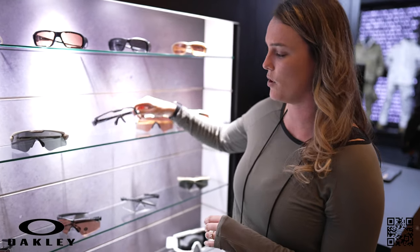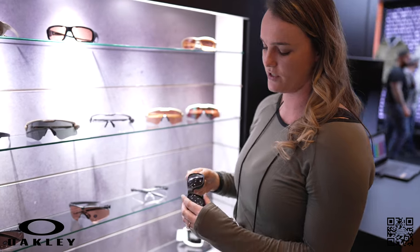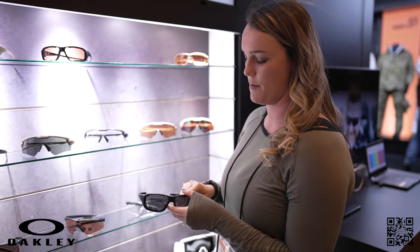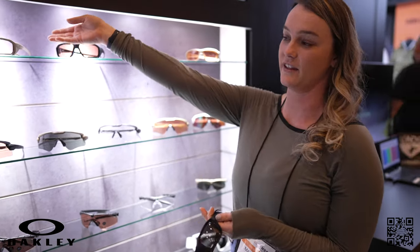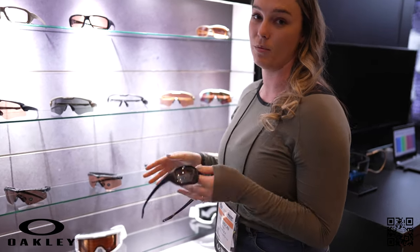Next up we have Hannibal. Hannibal is our latest release for ballistic models. It is a dual lens, fully ballistic, and meets all impact standards. The special thing about this is we are able to do prescription lenses in the clear offering without having an insert, and it will still meet all ballistic ratings. That's what makes this new release very special.